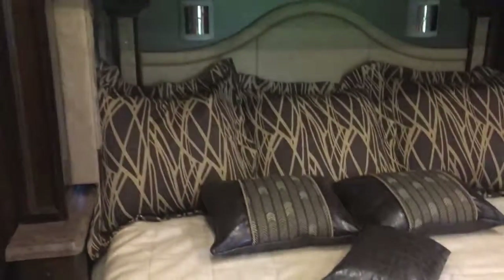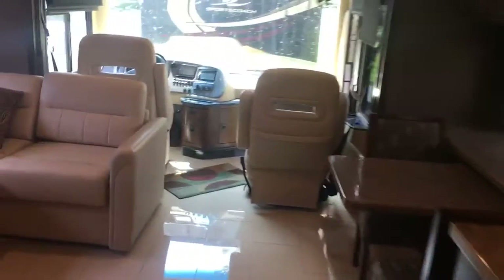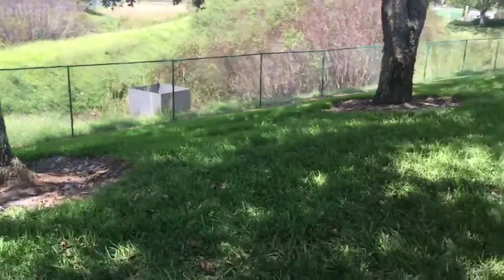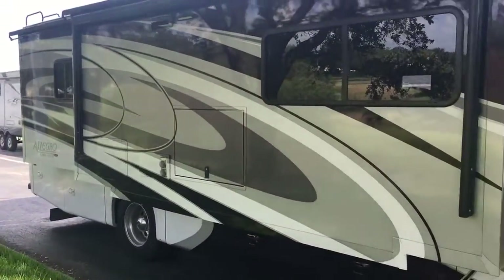This is a memory foam king bed with deep cabinets above and that rich Mocha color. 2016 Tiffin Allegro Red 33AA — just got here, 13,000 miles. 8,000 watt generator. It's got all the bells and whistles — beautiful color on the outside.